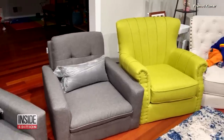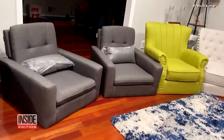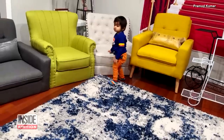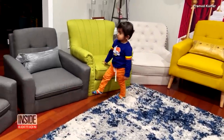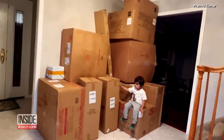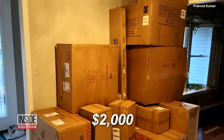As you can see, all these chairs is what this little guy has ordered. How many accent chairs does one living room need? All of these chairs were accidentally ordered from Walmart by one shopping-loving toddler. Check out this massive shipment worth nearly $2,000 sent to his parents' home in Monmouth Junction, New Jersey.